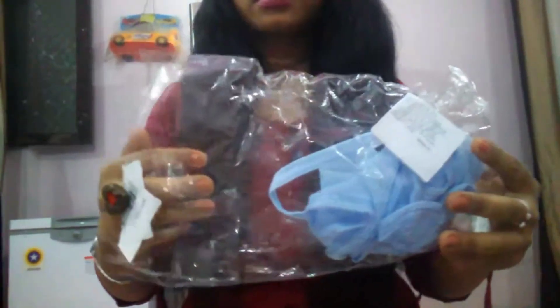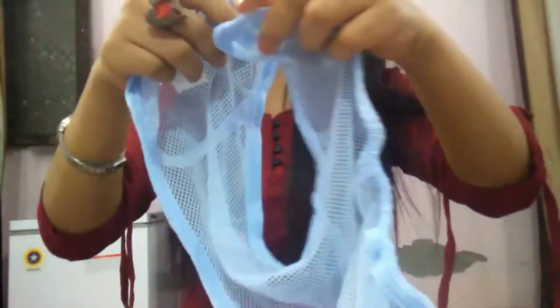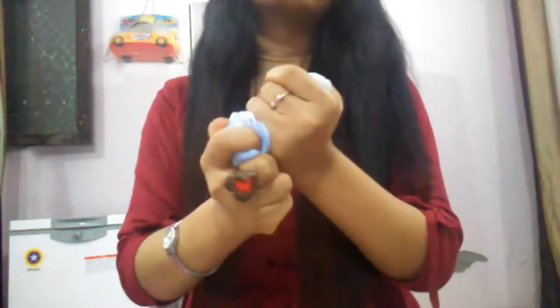The second item is a baby diaper cloth. It has a net fabric but it is very soft. You cannot use this alone — you have to attach it with a washable cotton diaper pant. I bought this one for 132 rupees.